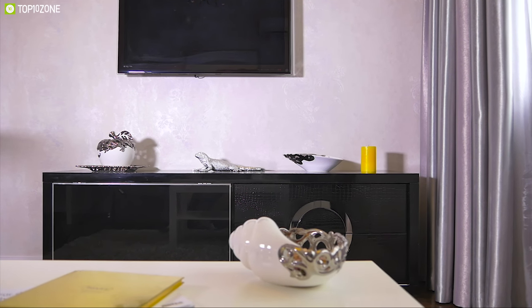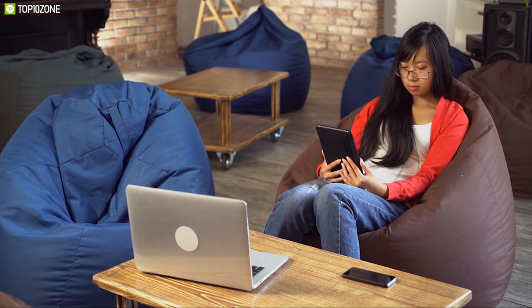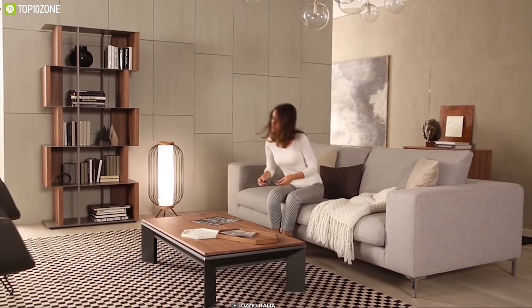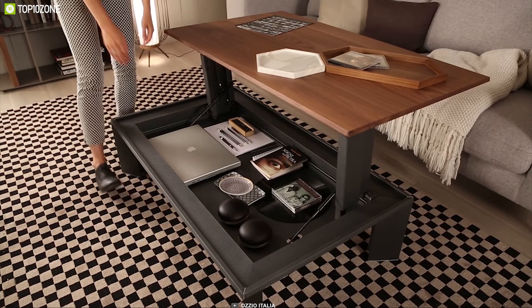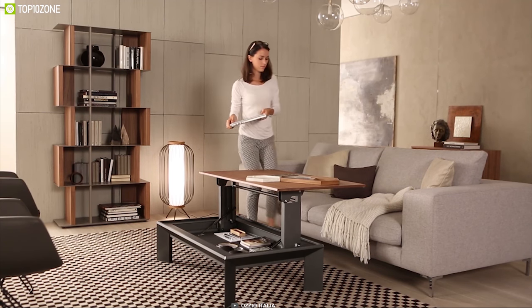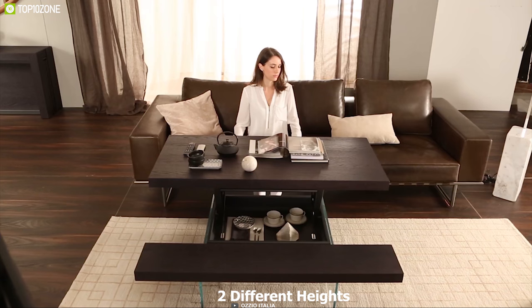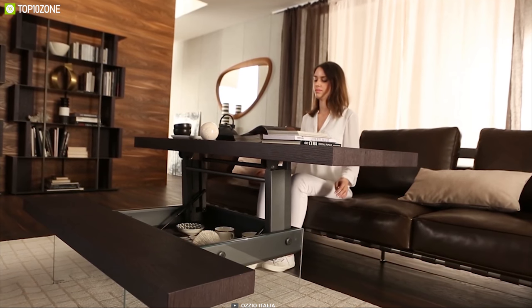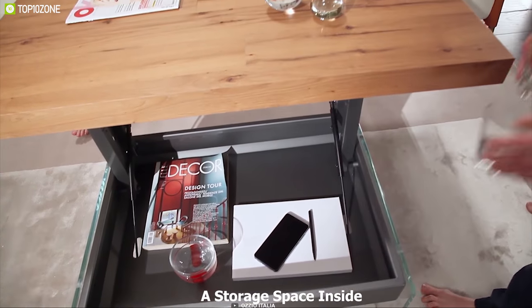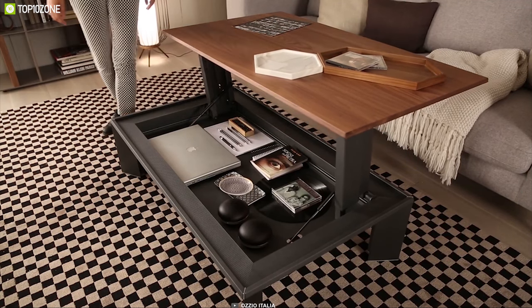Having a coffee table that can also be used for regular work can remove the need for a separate work table, saving space in your home. Meet the Matrino from Azio Italia, a multifunctional convertible coffee table. It has a rectangular wooden top and a metal structure made of graphite, giving it an elegant look and a sturdy build. The Matrino comes with a self-braking gas mechanism, making it adjustable at two different heights for better productivity. It also comes with storage space inside where you can store your laptop or other work-related accessories.